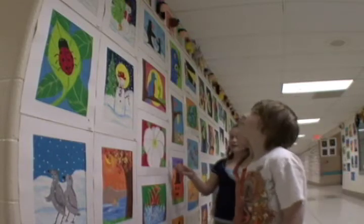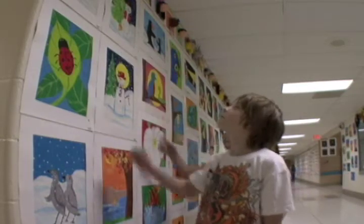It's exciting seeing the kids getting their work displayed and watching them pointing out their work to their friends.